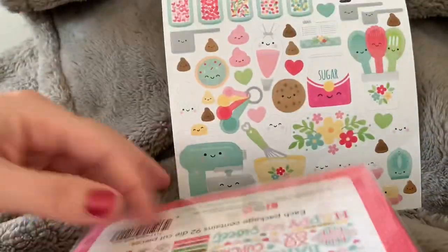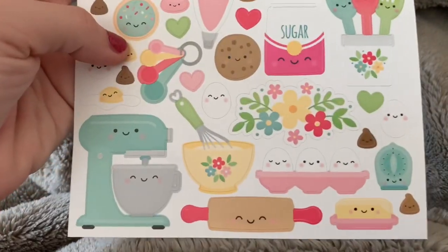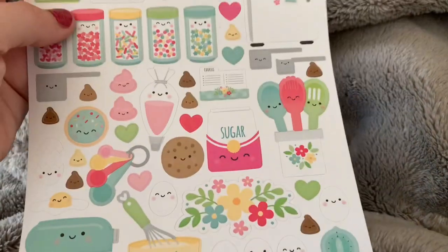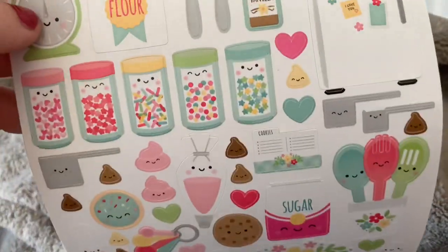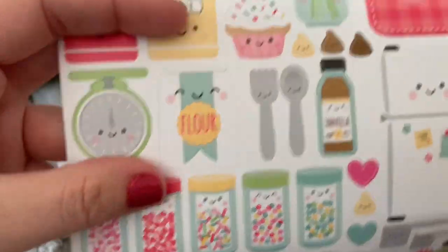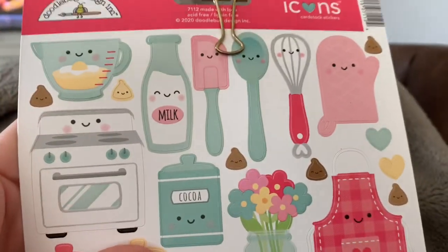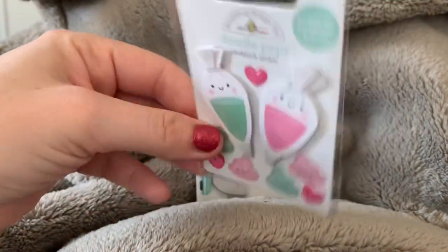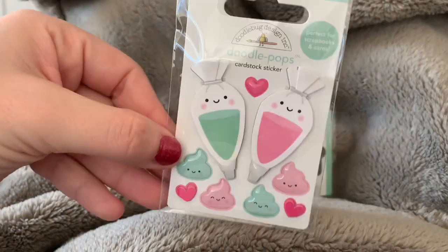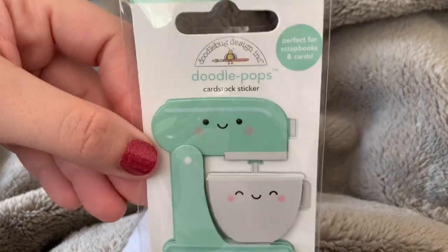Then I got the 6x12 cardstock stickers, and again it just has all the little baking critters. I especially love these little sprinkle jars — super cute. The fridge, the little flour and sugar canisters, all the little tools, the mixing bowl, the frosting pouches that you would squeeze out — super cute in mint and pink. And then of course the little mixer — how cute are these little guys!